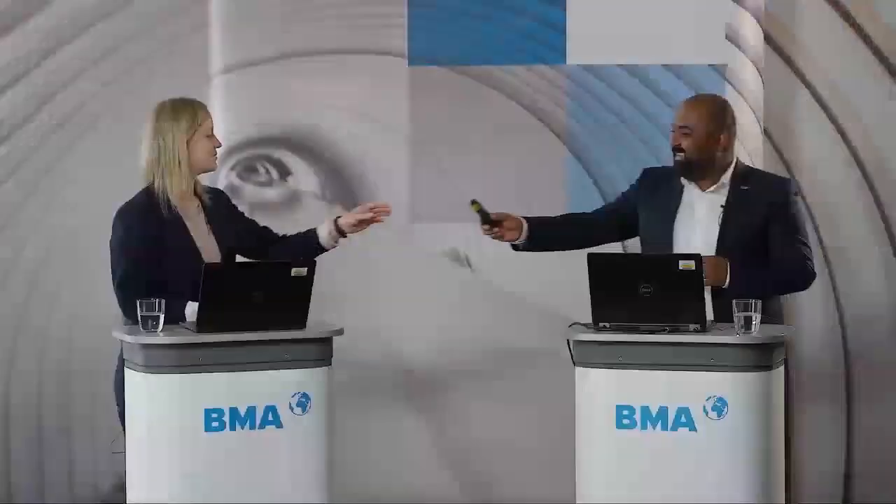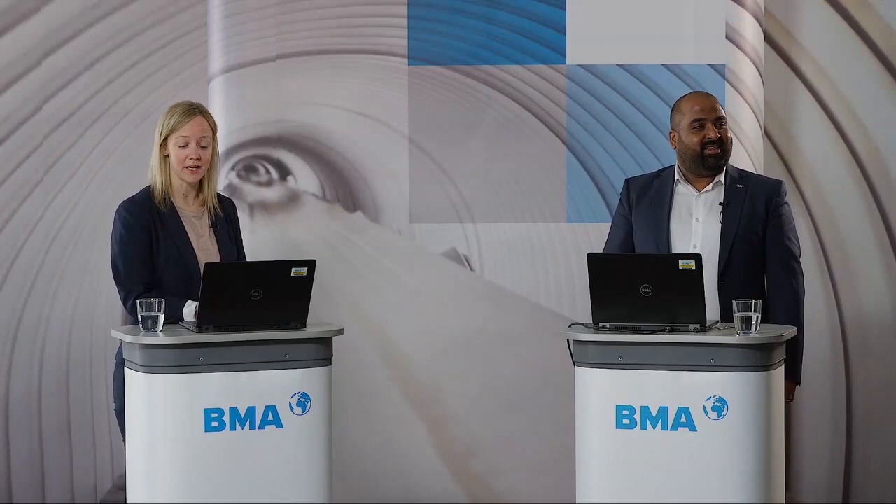Thank you, Omkar, for this insightful presentation. There are some questions in the Q&A. The first question: do you think the same results will happen in, for example, Latin America? Yes — I don't see any reason why it would not happen. For similar design and similar operating conditions, the results were similar or at least the trend was similar in Australia and in India, so I believe similar results could be achieved in Latin America.